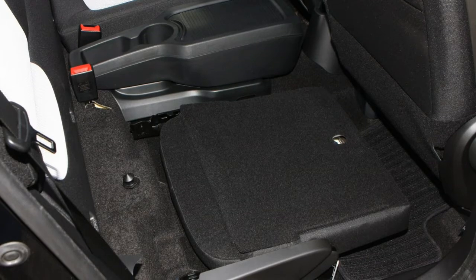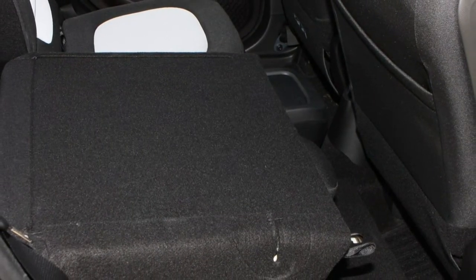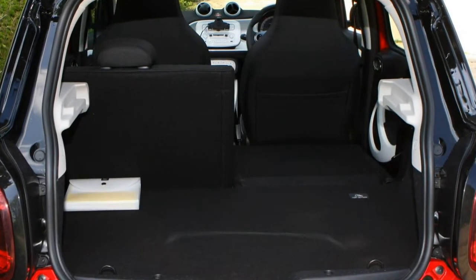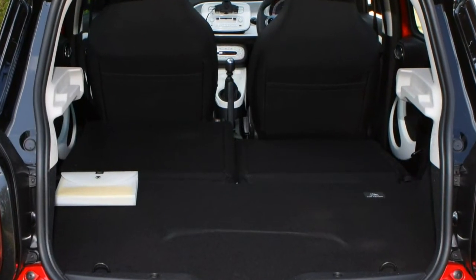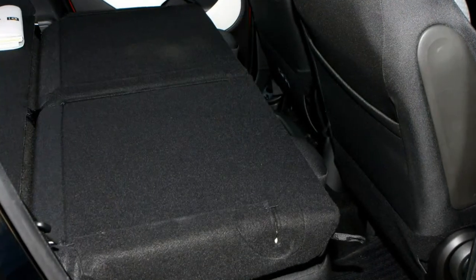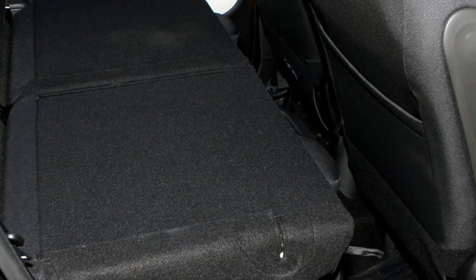Between the two rear seats there's a storage box with two cup holders, which can be removed with a simple pull if not required. There are cup holders in the front too, along with a pull-out drawer in the centre console and a rather small glove box. Electric drive models lose a small amount of boot space to a pouch that carries the charging cables — ones you won't want to leave home without.